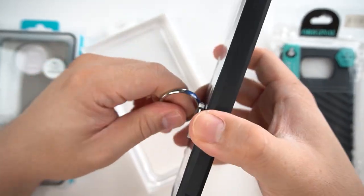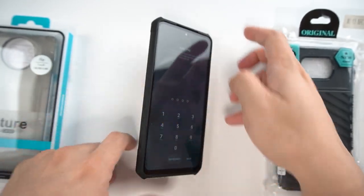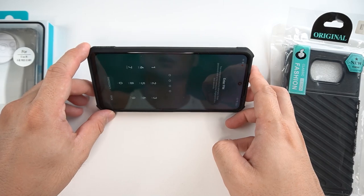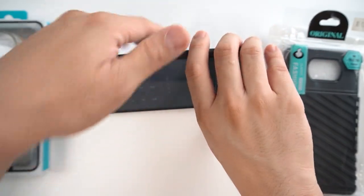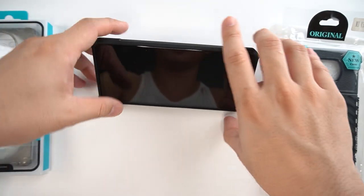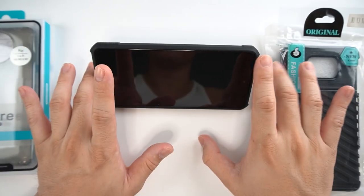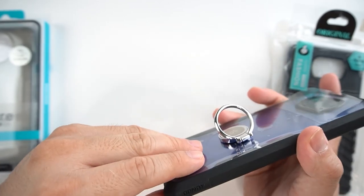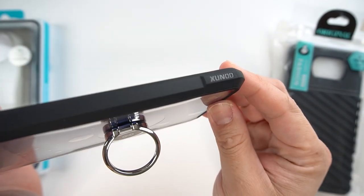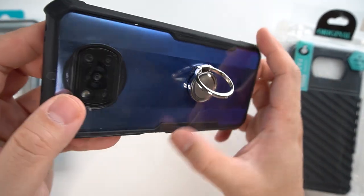Let me try to show you. You can watch your movies like this, and you can even adjust the angle, which is very, very useful when you're outside. This has the same material as the Shandy Beetle, except that it has a ring stand at the back.